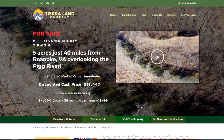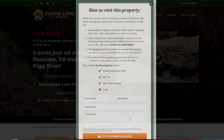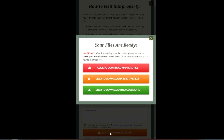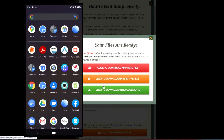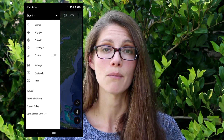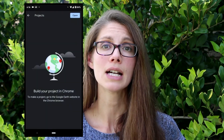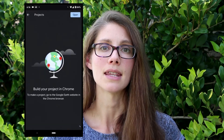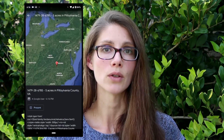If you'd like to see the land in person, just click 'Visit the Property' and you'll be able to download a property information sheet as well as a KML map file, which you can upload into the Google Earth app on your smartphone. That way you'll be able to see the property boundary lines on your phone just like I've shown you here. Make sure you have both the app and the KML file downloaded before you head out, so you can see the boundary lines while you're walking the property.